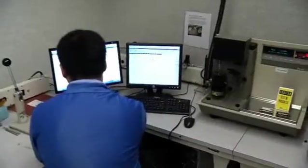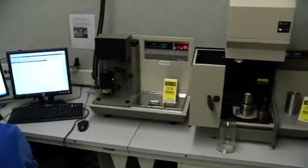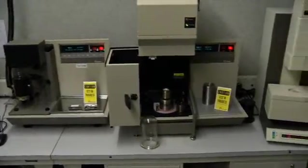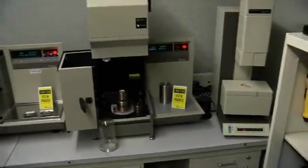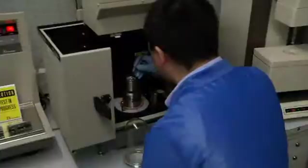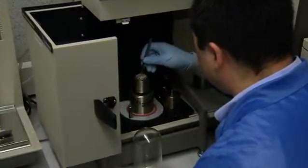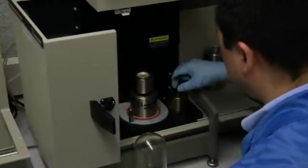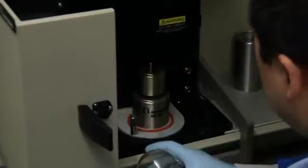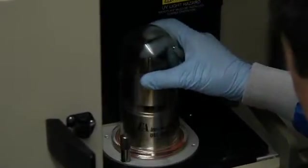Our analytical lab also has a number of thermal analysis instruments, including TGA (Thermo Gravimetric Analyzer), DSC (Differential Scanning Calorimeter), and TMA (Thermo Mechanical Analyzer). Used to evaluate as-received materials to ensure compliance to specification, these also allow Vicor to determine moisture and filler content, degree of cure of thermoset epoxies, glass transition temperatures, and the coefficient of thermal expansion.